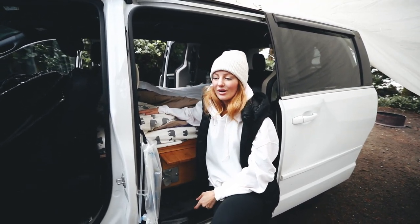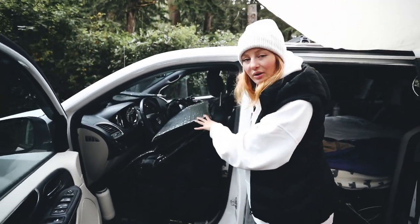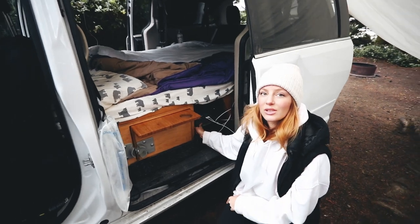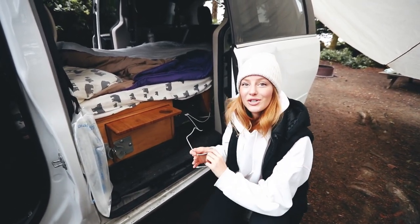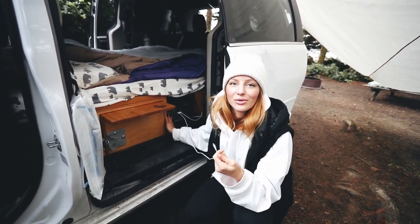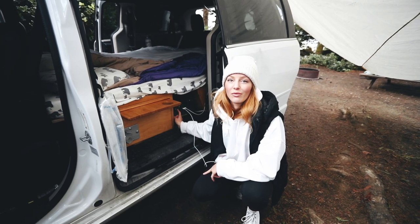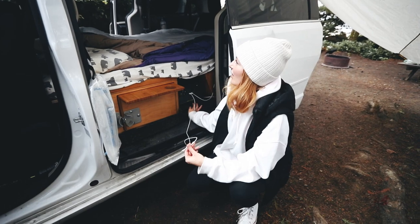The front seats are currently holding all of our window coverings — I showed how we put those up in my last vlog. One really key thing: there's a little power bank here with our phone chargers that's strong enough to charge our laptops and even a straightening iron if you wanted to straighten your hair while camping. There's another, much larger power bank in the back that charges the fridge — this front one is like the little baby one.